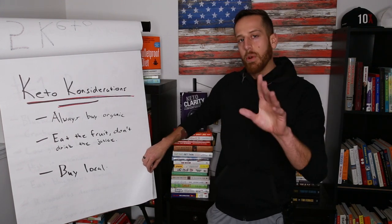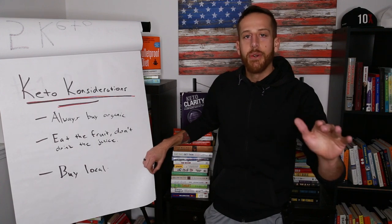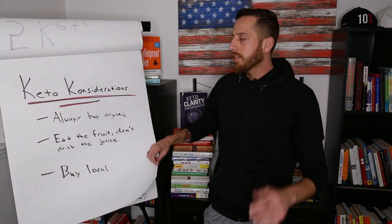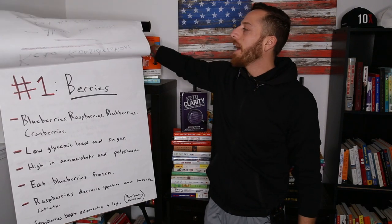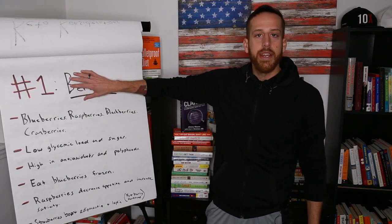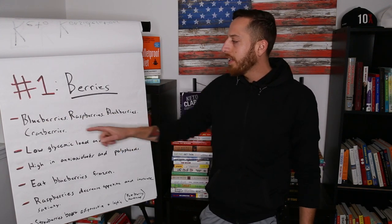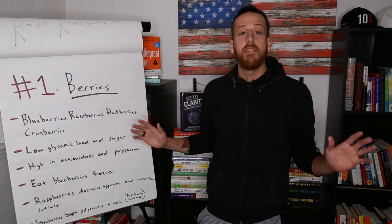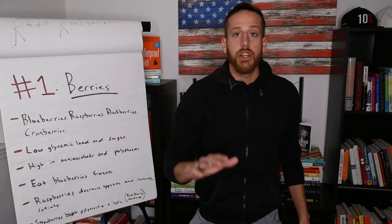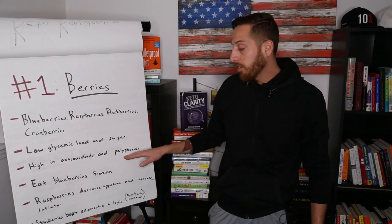Number one is my favorite on the list and my go-to fruit whether I'm in keto or not, because I flex. That's going to be berries. I'm putting all the berries in one category: blueberries — that's my number one — raspberries, blackberries, and cranberries. They have a low glycemic load, they're low in sugar, and they're low in fructose.